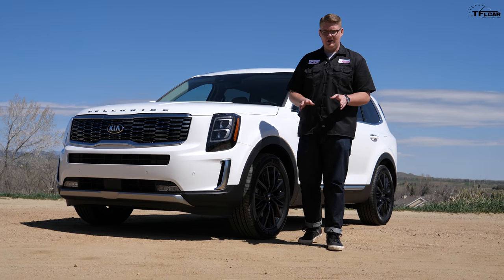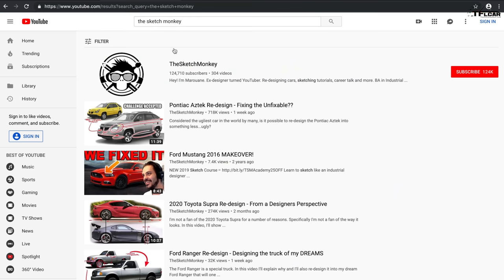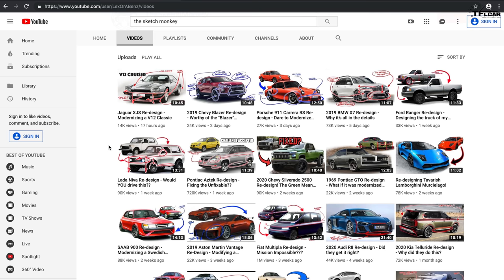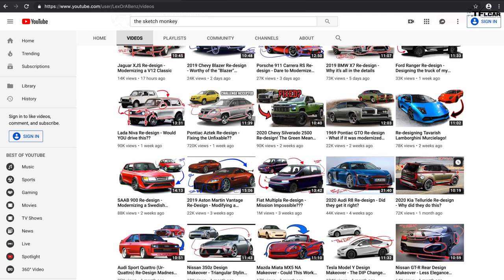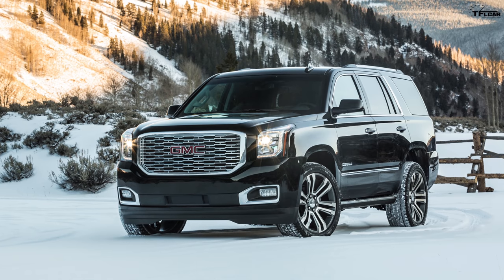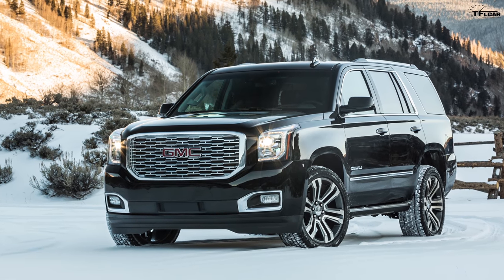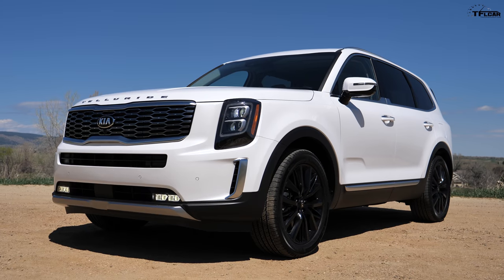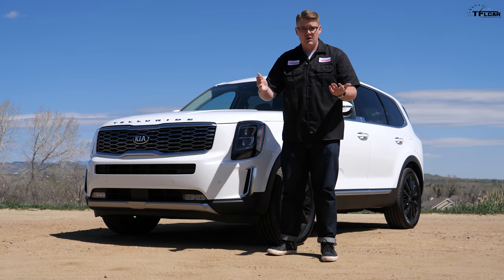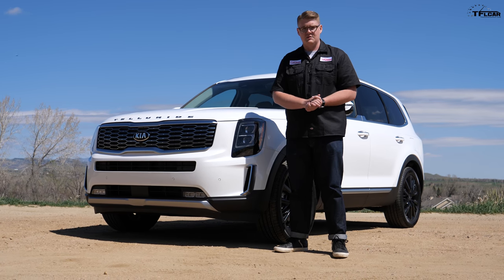I was watching a video on a channel called the Sketch Monkey — a guy who photoshops car designs to make them look better or worse — and he did an episode on the Kia Telluride. What he said is that the Telluride shares a lot of design cues with the GMC Yukon Denali: vertical headlight shape, big wide grille with chrome bits, and a very similar side profile. If you like the Yukon Denali's design, you'll probably like the Telluride's design as well.